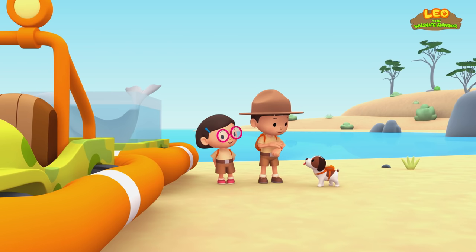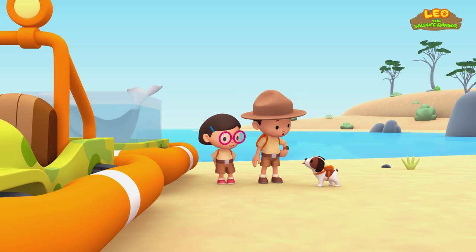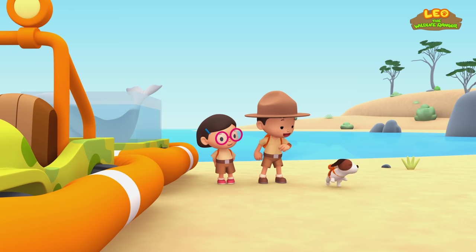Thank you, Ranger Rocky! Okay, Hero! To find a home for the Dugong, you have to look in the sea for seagrass! Good luck!